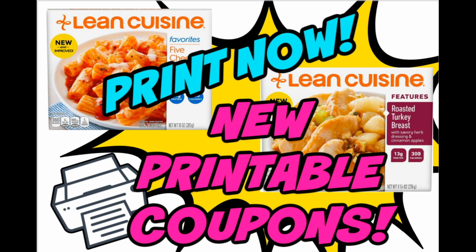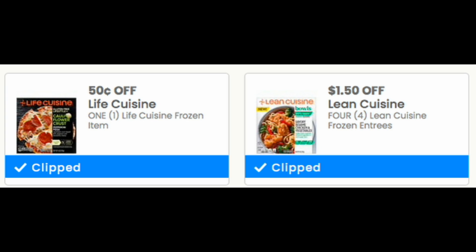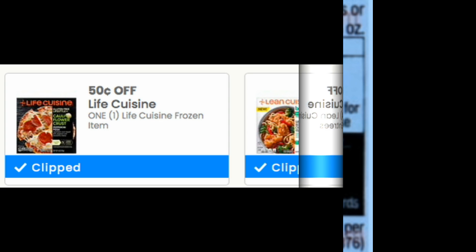We also got some new Print Now printables. There are some new Lean Cuisine and Life Cuisine printable coupons — we got a total of four. We don't always get frozen food printable coupons. There are some for the Life Cuisine and for the Lean Cuisine entrees — you can see a $1.50 off of four. Some great savings. I'll go ahead and link these coupons in the description box below for you to print.